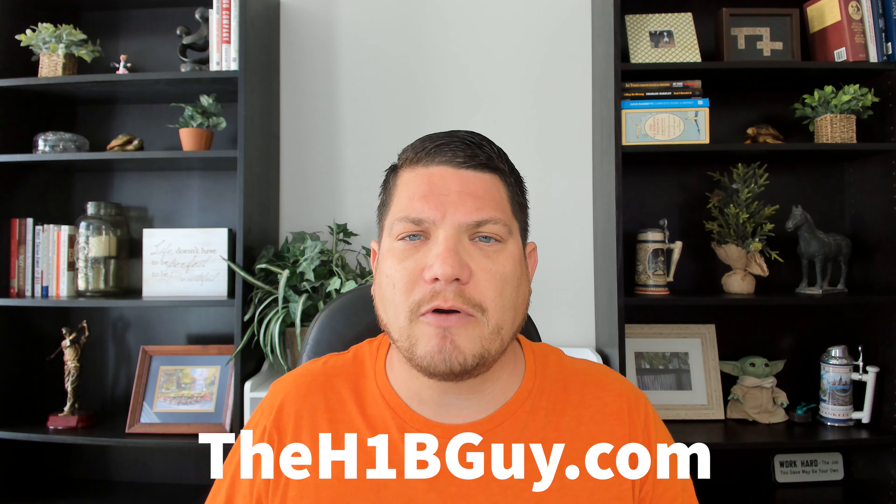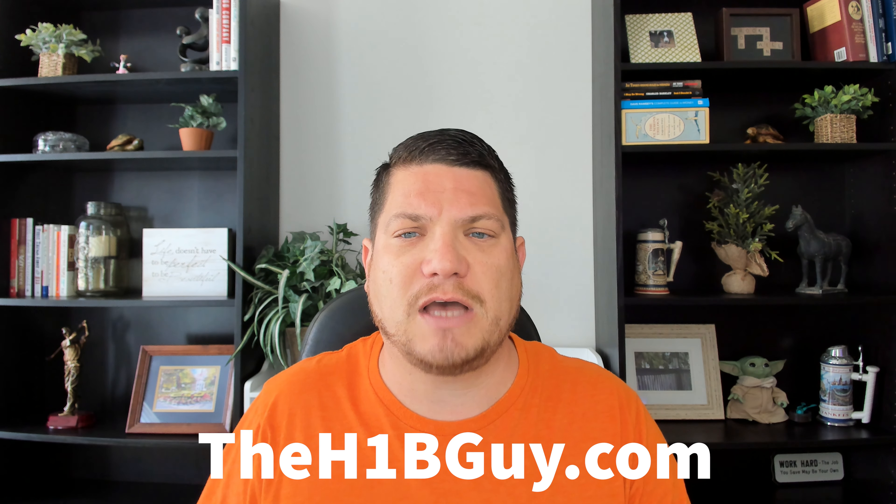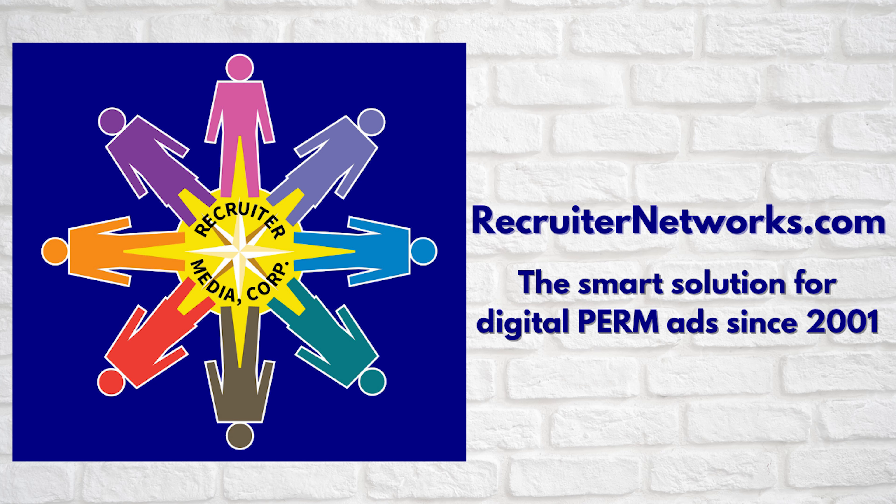For the full post on the H1B Guy grades April 2021 Visa Bulletin predictions versus the actual bulletin, please check out theh1bguy.com. Today's post was brought to you by RecruiterNetworks.com, the smart solution for digital perm ads since 2001. This national job board network provides recruitment websites in 1,024 major US metro areas. Each local job board is its own portal and is a low-cost resource for immigration recruitment ads for all industries and professions, with a flat price of $225 per ad regardless of which city you choose. RecruiterNetworks.com has been the number one place for immigration attorneys, ad agencies, and employers to meet DOL requirements for the digital portion of perm advertisement rules. Tell them the H1B Guy sent you.